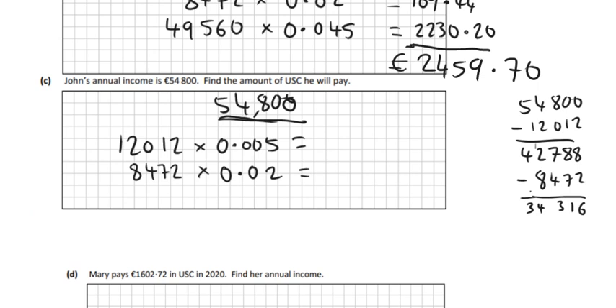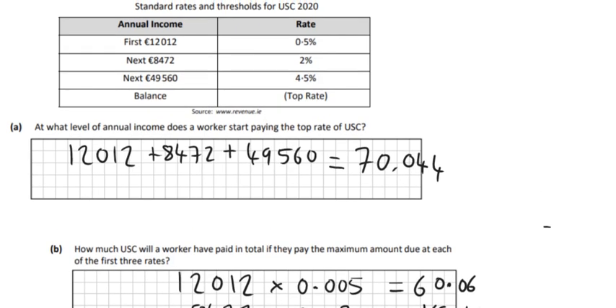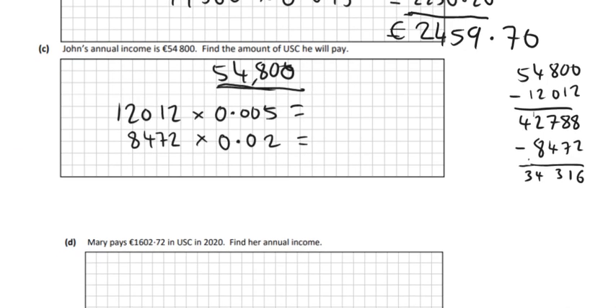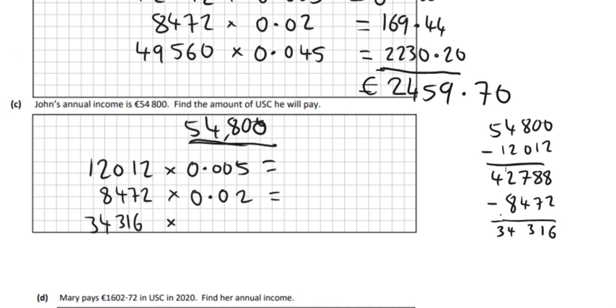He's got €34,316 left to pay tax on, but if you look back up here, the next bracket is €49,560 — that's more than what he's got left to pay tax on. So therefore all of the rest of his money, all of that €34,316, he must pay at the highest rate of 4.5%, so 0.045.